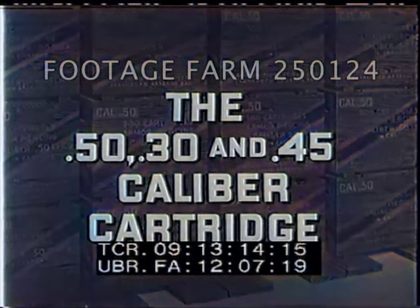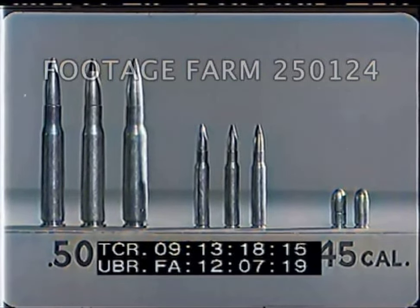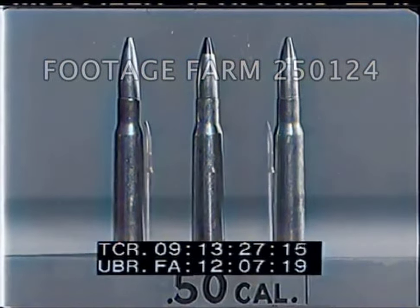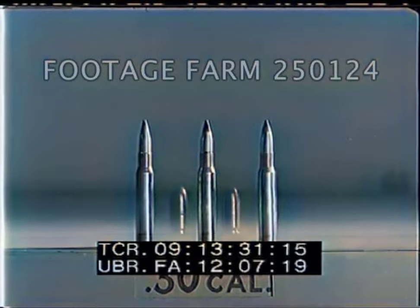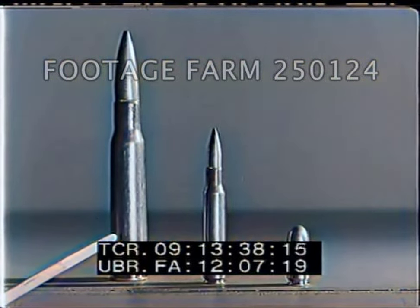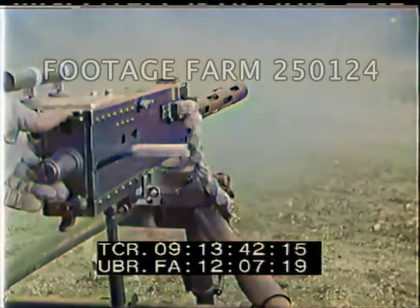The small arms ammunition group is limited to a maximum projectile diameter of six-tenths of an inch. The .50, .30, and .45 caliber cartridges are the most commonly used of that group by most ground and air forces. The .50 caliber cartridge is adopted as the modern standard for heavy machine gun fire and is the most effective of all small arms ammunition when employed against opposing aircraft — bomber, pursuit, or interceptor.